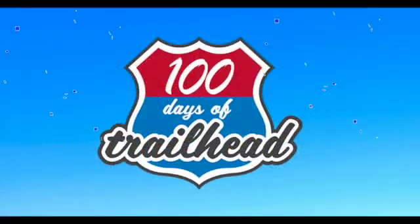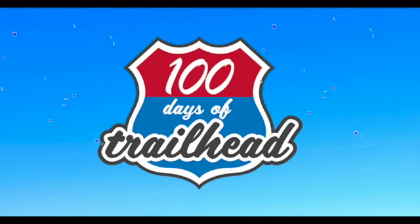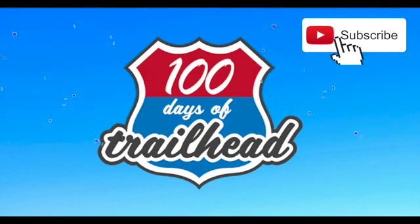Welcome to 100 Days of Trailhead, where the tech community comes to learn Salesforce, learn tech, get inspired, and invest in ourselves. We are your trail guides, here to support you on your learning journey. We release videos weekly. Hit the subscribe button so you don't miss a video.